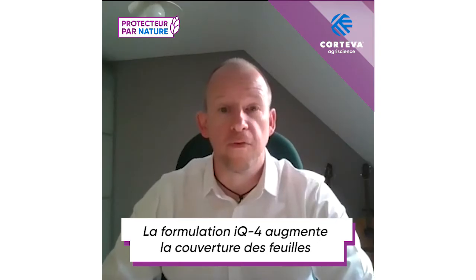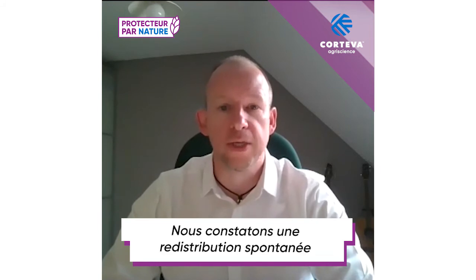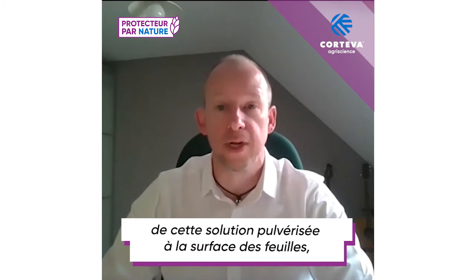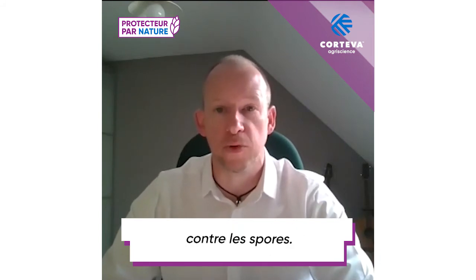The IQ4 Formulation increases leaf coverage through the unique selection of adjuvants and emulsifiers in the formulation. We see a spontaneous redistribution of that spray solution over the leaf surface, ensuring that the leaf is covered and protecting against the invading spores.